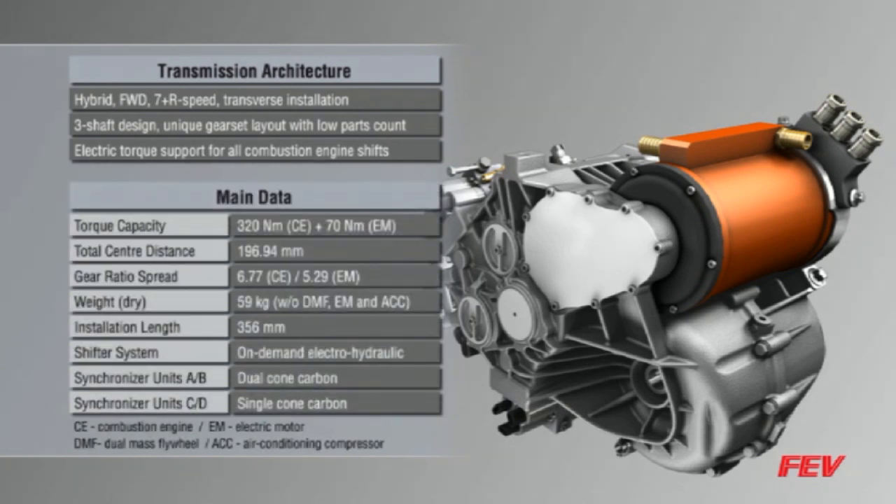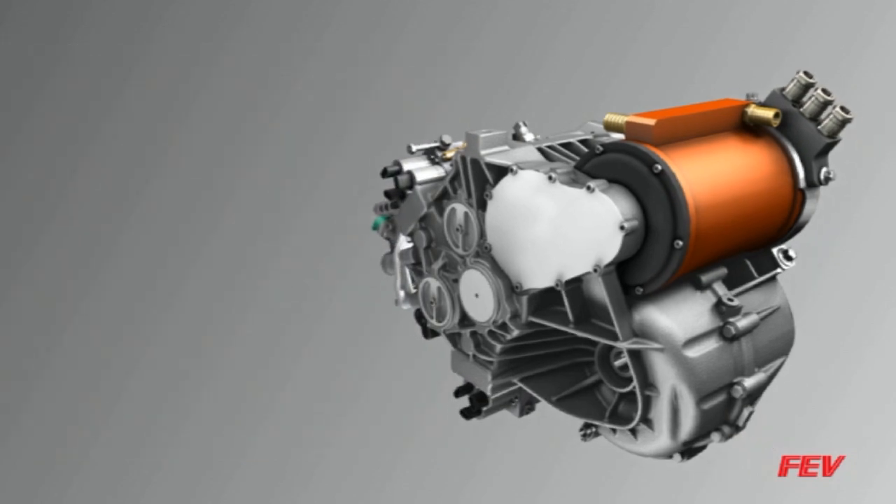Based on a design torque of 320 Newton meters, the 7-H AMT uses a single dry clutch and one electric motor. It features a three-shaft design with a unique gear set layout. An important feature of the 7-H AMT is its low part count, making it a very cost-effective design.